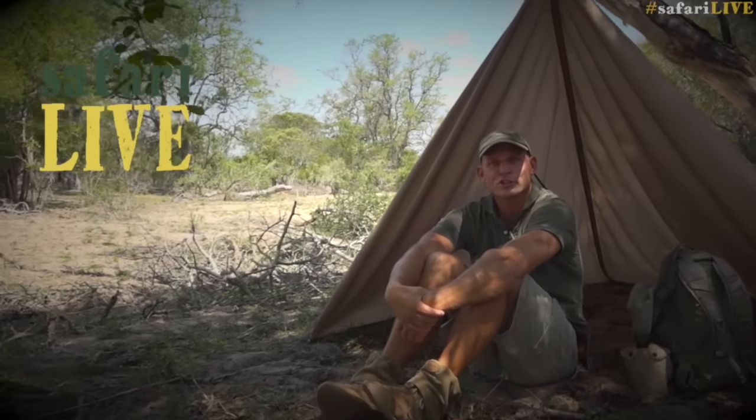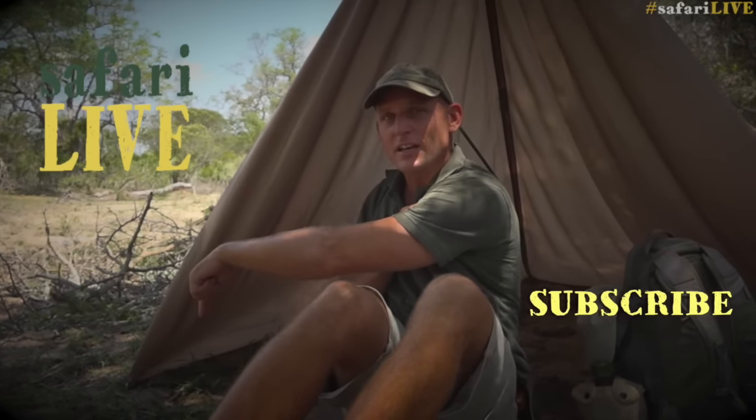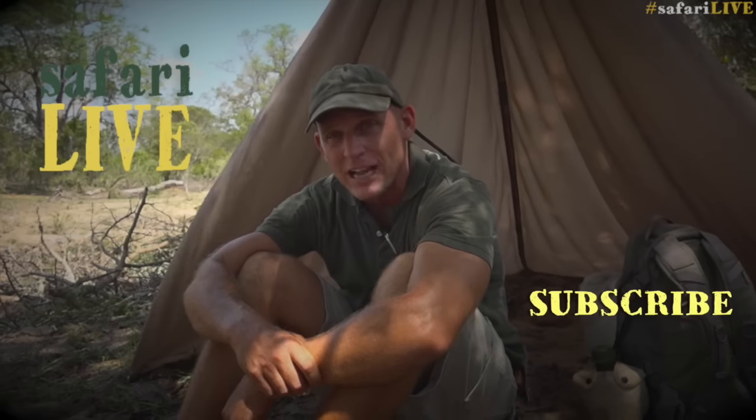We have got so much more to show you from the African bush. Click subscribe here, activate it with a little bell here, and you'll get a notification every time we go live — that's two three-hour safaris every single day.